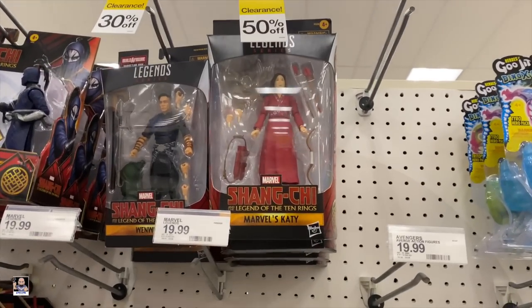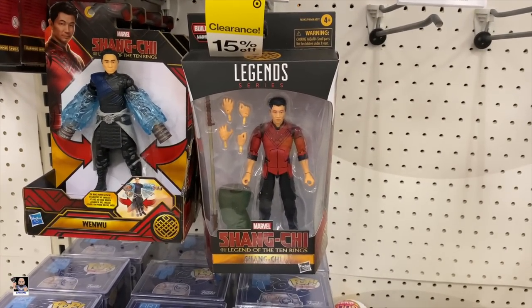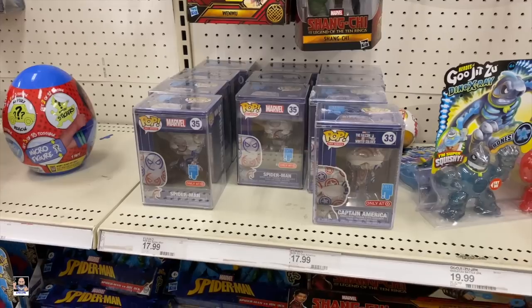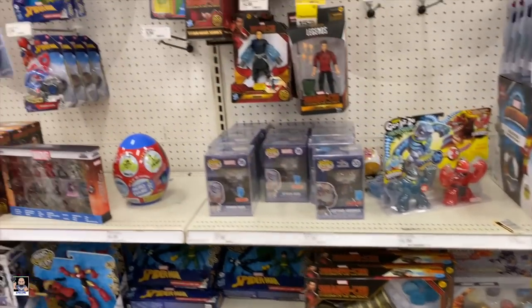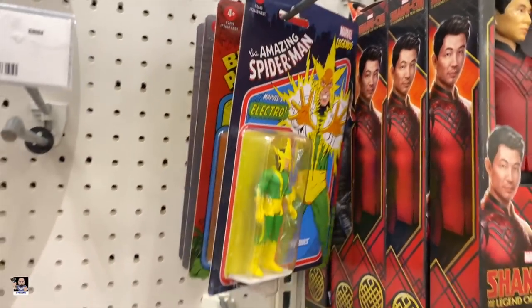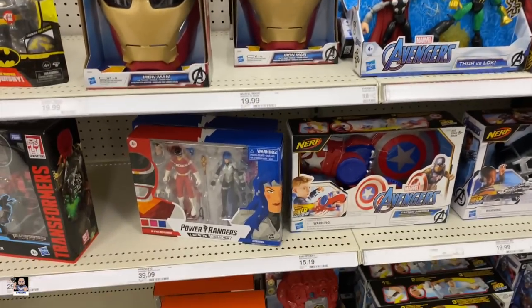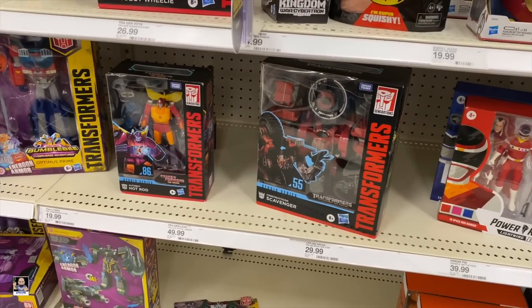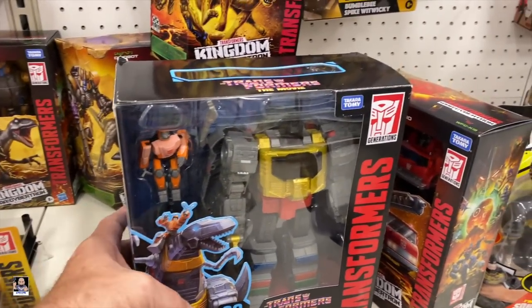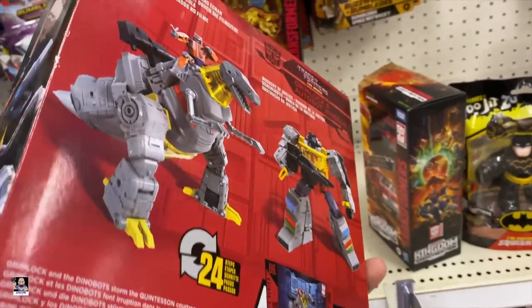Legends. Katie's on clearance, 50% off. This is on clearance, 15% off. We got some of the art series. We do have Electro, Black Panther, and a couple of Iron Mans. We got Ghostbusters on clearance. There's a little two pack. We do got some Transformers — Scavenger, Hot Rod. I've not seen this one before — Grimlock and Autobot Wheelie. That's pretty neat.